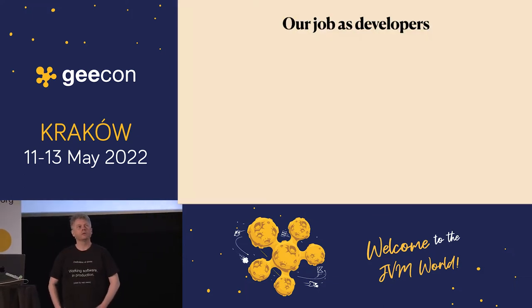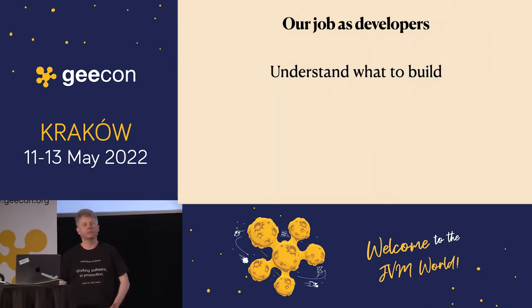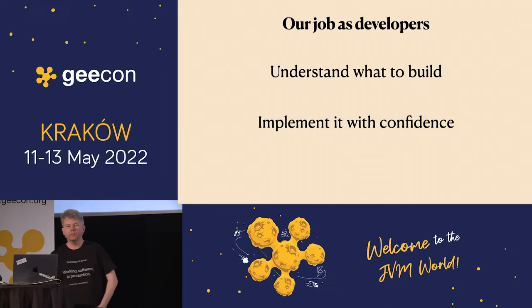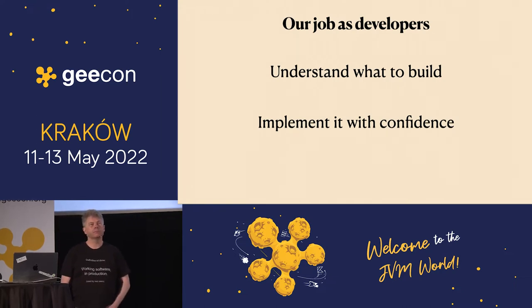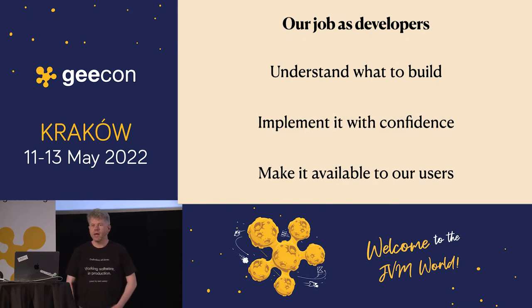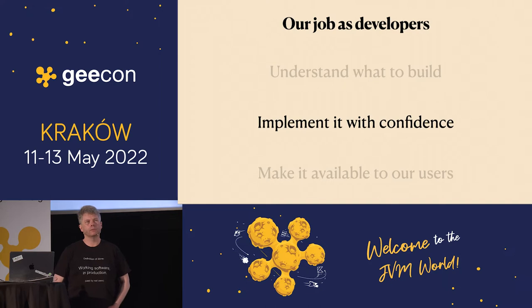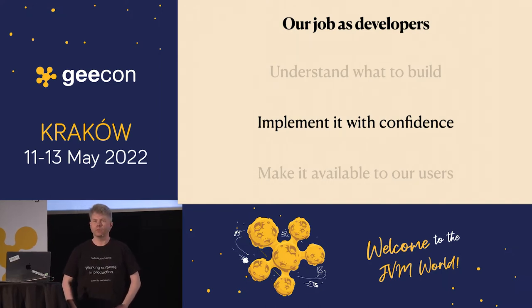We are developers. Our job as developers is to do a couple of things: understand what we should do, what we should create. We have to implement it, and we have to do it with confidence so it actually works. And we have to make it available, otherwise it's useless.